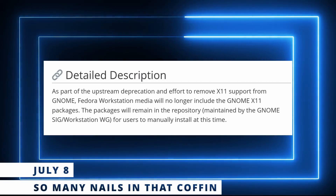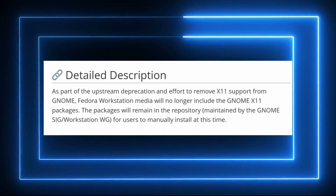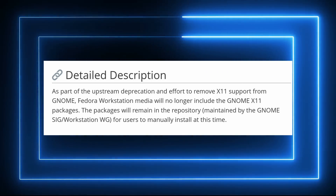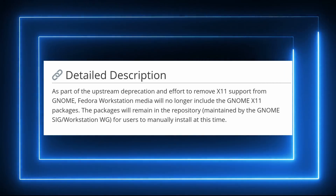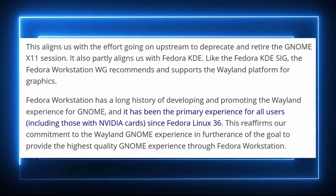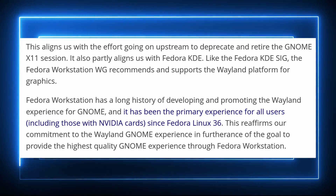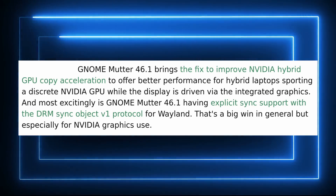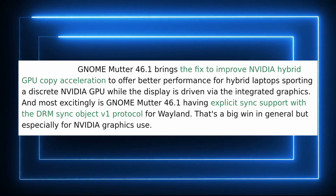After GNOME announced it could now be built without X11 dependencies, it was inevitable: Fedora 41 will ship with Wayland only. The install media will not contain X11 support for GNOME, meaning the default install will be Wayland only. For now, X11 support remains in the repos, so you can still install it if you experience issues. These issues should be lessened significantly because you now have explicit sync support in GNOME and the latest NVIDIA drivers, though there could still be some compatibility problems for various applications.